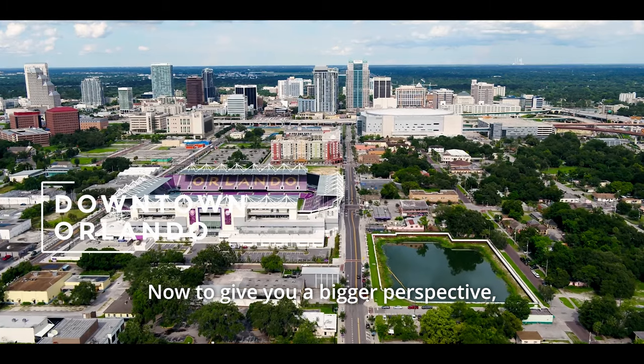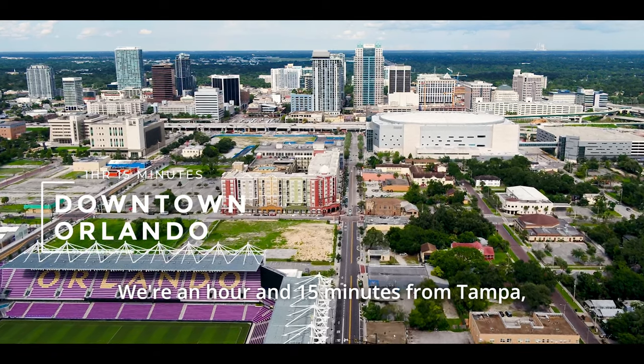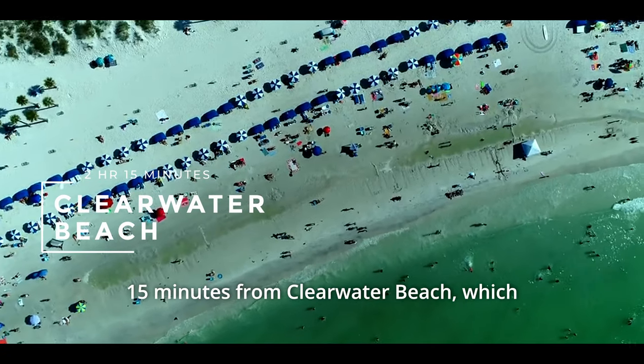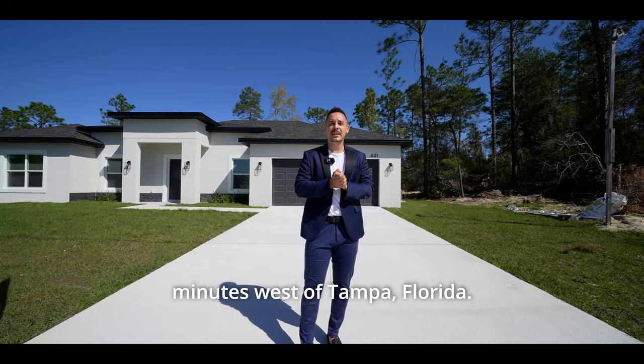To give you a bigger perspective, we're only an hour and 15 minutes away from Orlando, Florida. We're an hour and 15 minutes from Tampa, Florida, and we're going to be about two hours and 15 minutes from Clearwater Beach, which is pretty much 30 minutes west of Tampa, Florida.